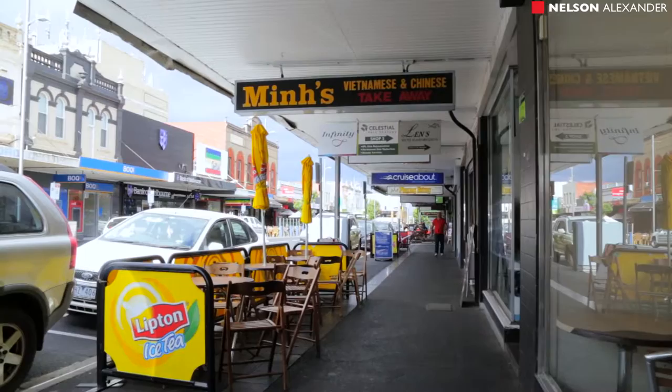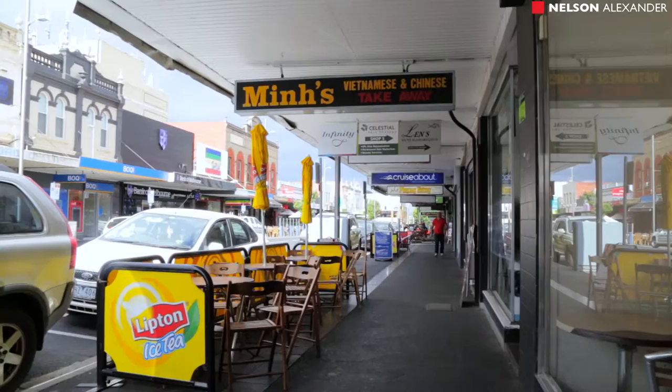There are significant stamp duty savings available for early purchases, plus first home buyers grant for eligible purchases. This is City Fringe Living at its brilliant best.